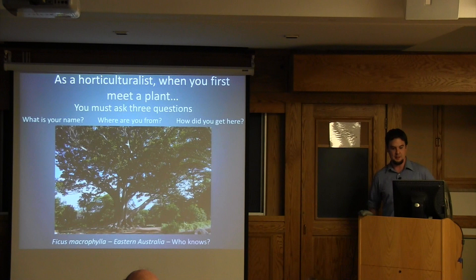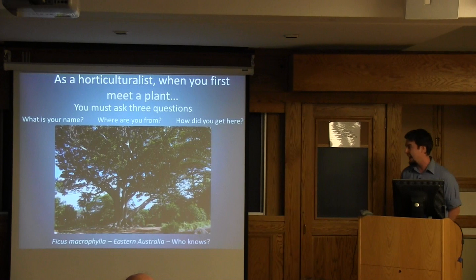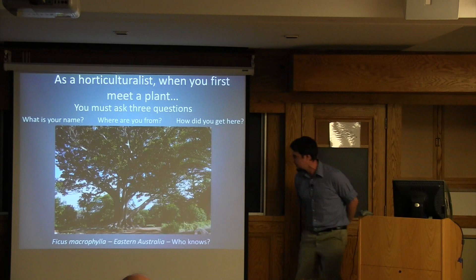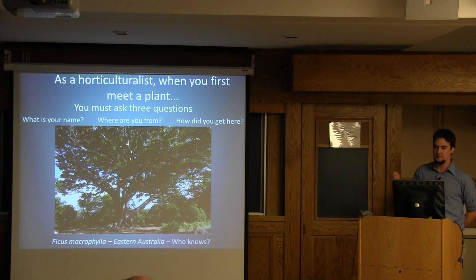I'm in the horticulture department and I've spent a number of years working in horticulture. As a horticulturalist, whenever you come up and meet a plant, you have to ask it three questions: What is your name? Where are you from? And how did you get here? This is a great picture of a Ficus macrophylla here in South Africa — this is me for scale standing down here — and these questions tend to reveal very interesting stories.